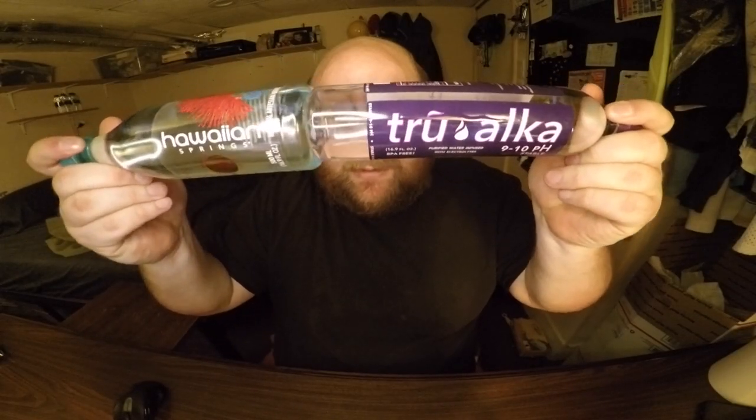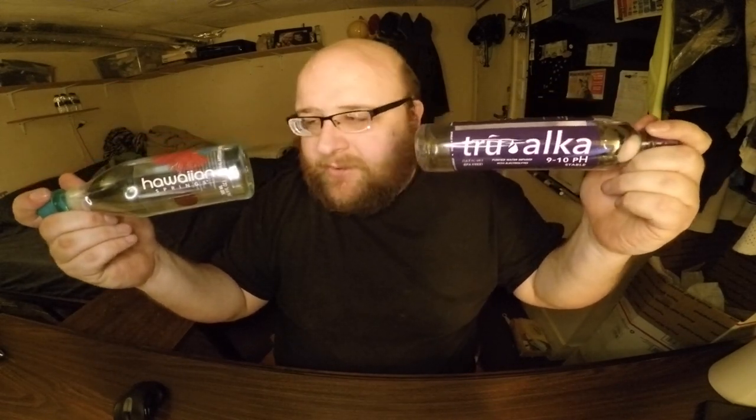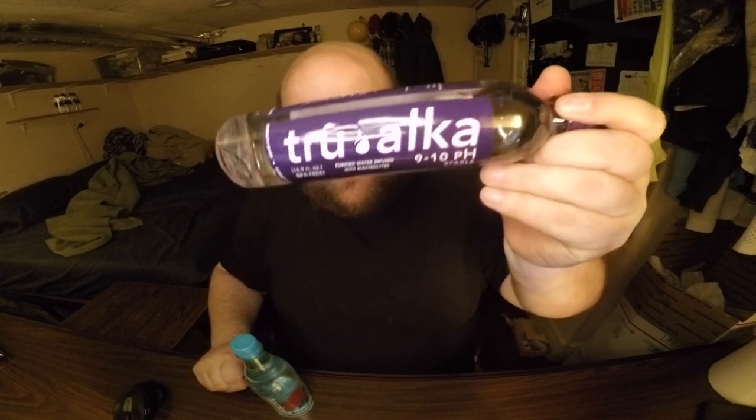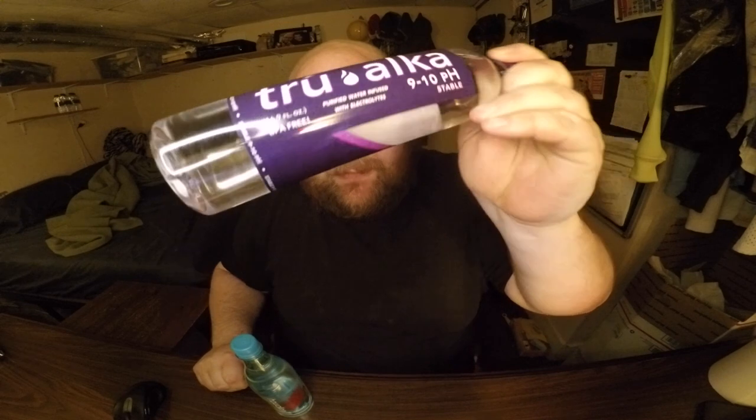What these two waters have in common is they have their labels sideways for some reason. They also have a high pH level. And they are both waters that I discovered on a trip — the Hawaiian Springs water on a trip to Michigan with my girlfriend, and the True Alka water on a trip to Utah about a year and a half ago with my family.